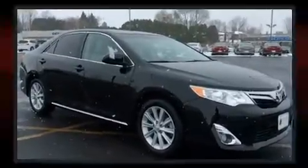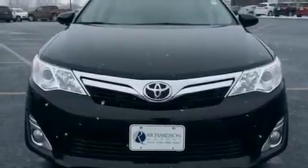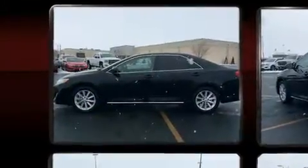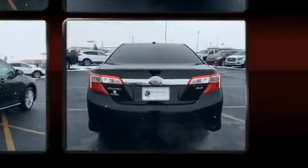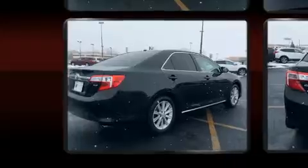Toyota prioritized practicality, efficiency, and style by including variably intermittent wipers, front fog lights, heated door mirrors, remote keyless entry, and cruise control. A premium sound drive with six speakers provides you and your passengers a sensational audio experience.